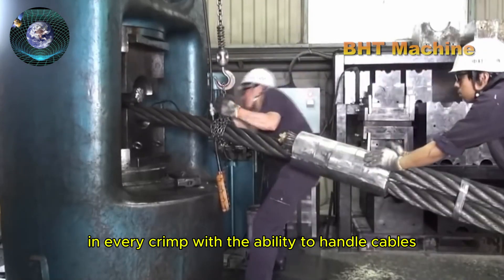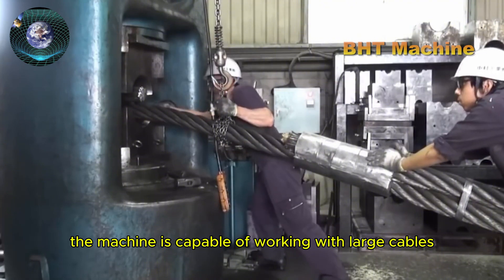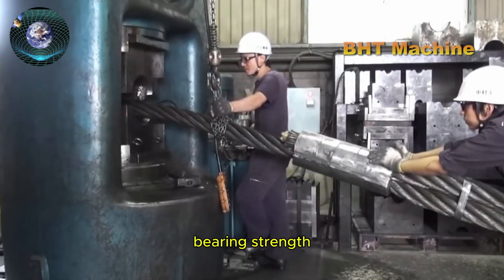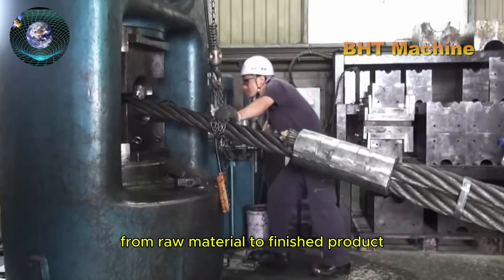With the ability to handle cables up to 79 millimeters in diameter, the machine is capable of working with large cables typically used in applications requiring substantial load-bearing strength. The swaging process takes raw material through to finished product.